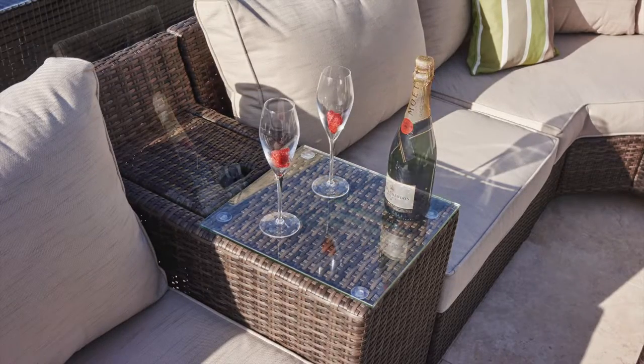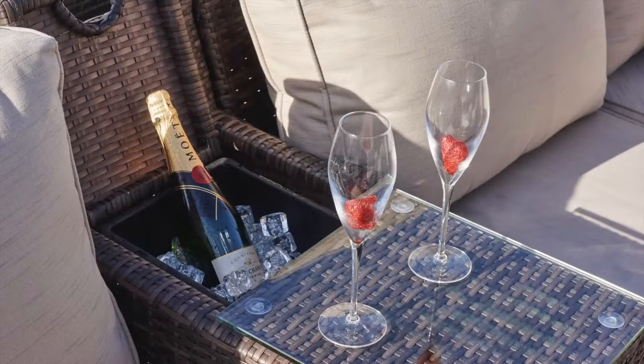Another option is the integrated armrest that can also be used as a drinks holder or cooler.